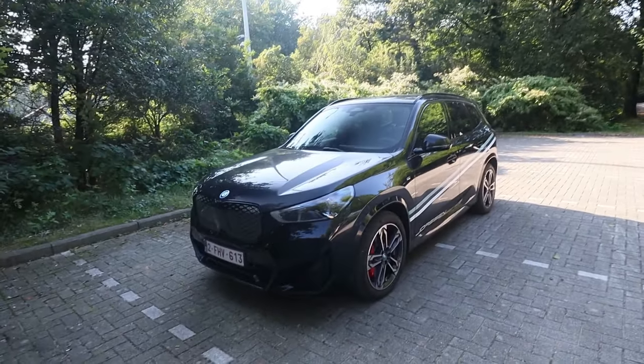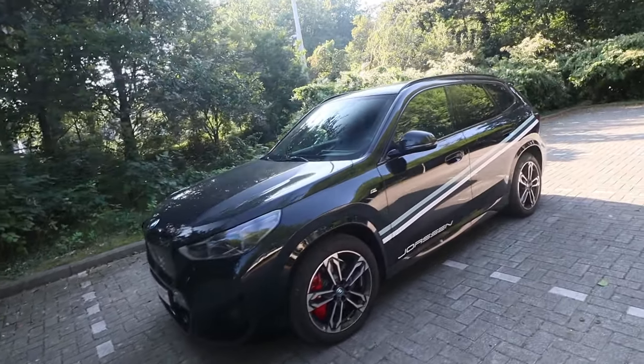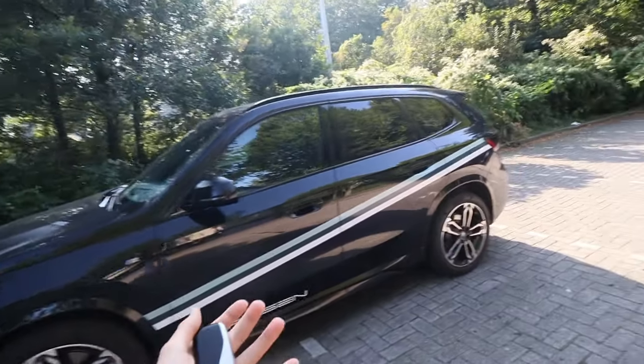Good afternoon ladies and gentlemen, welcome back to another video. Today is a special video because we are test driving four different EVs. I will show you guys that it's quite fun to drive one of these. Today I have here the BMW iX1 M Package full option to test drive, which is one of my four options I'm interested in.